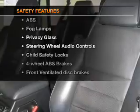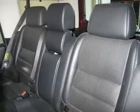And for your peace of mind, the following safety equipment is included: front ventilated disc brakes, passenger airbag, traction control.